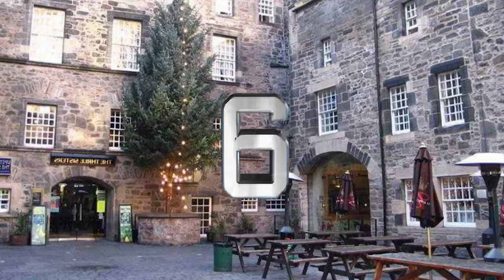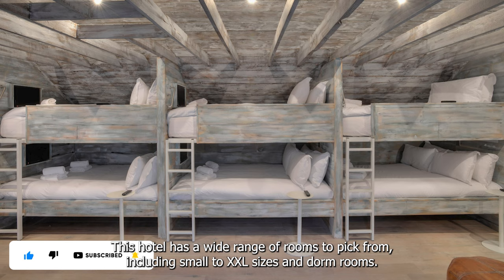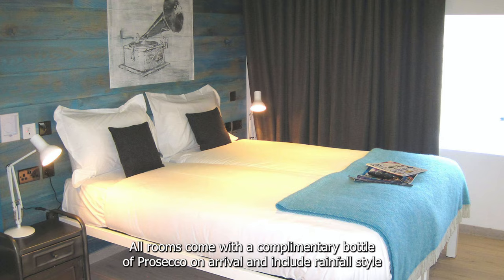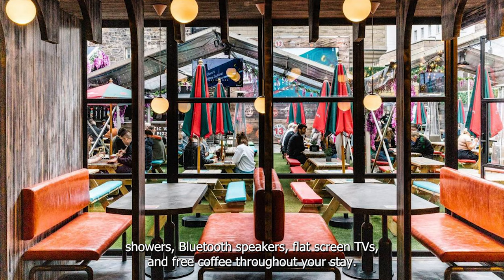At number 6 we recommend Stay Central Hotel Edinburgh. Located in the centre of the bustling historic Cowgate, this hotel has a wide range of rooms to pick from, including small to 2XL sizes and dorm rooms. All rooms come with a complimentary bottle of Prosecco on arrival, and include rainfall style showers, Bluetooth speakers, flat-screen TVs and free coffee throughout your stay. They are also home to a world-famous late-night bar.